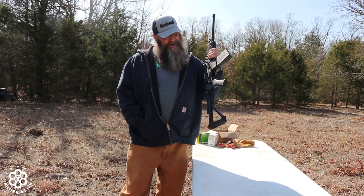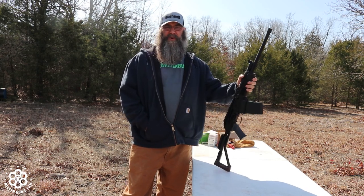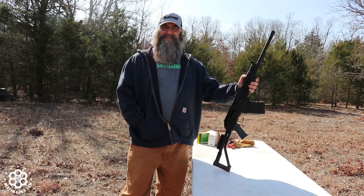The Russians are coming. We're gonna be running a Vepr 12 today — gonna put some 12-gauge rounds through this and see how it goes.